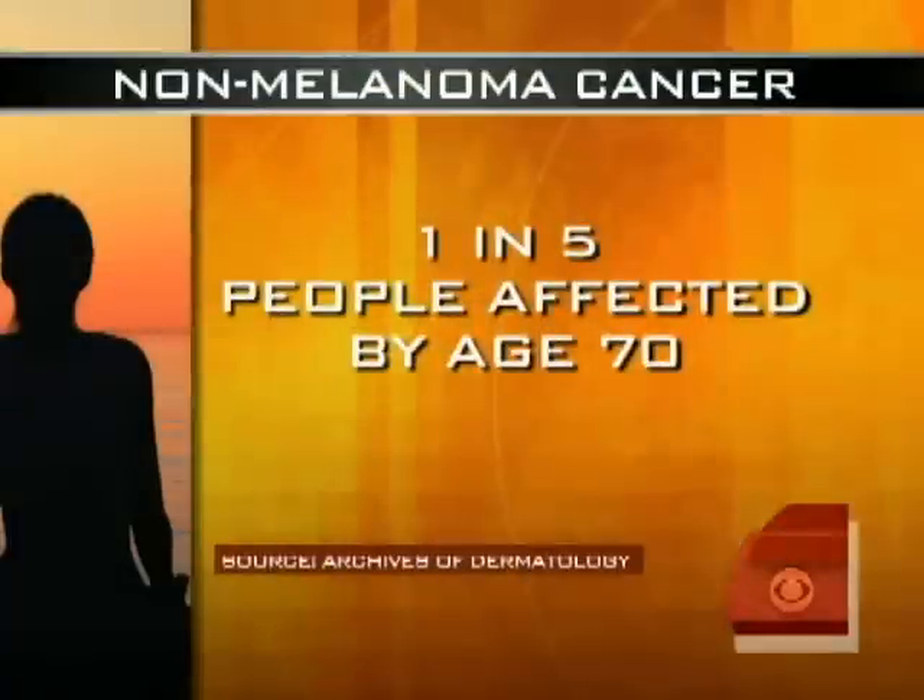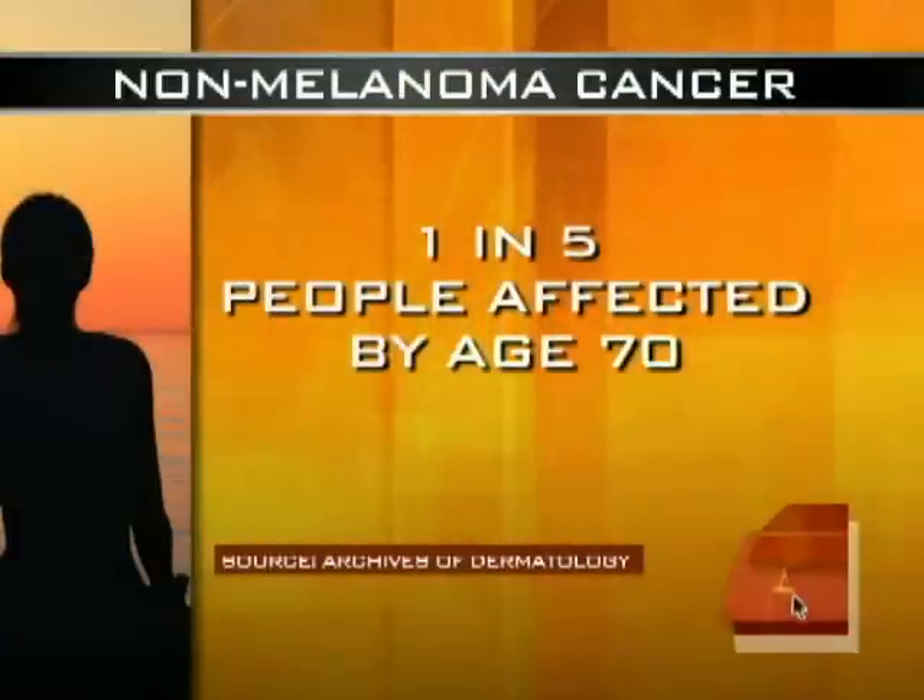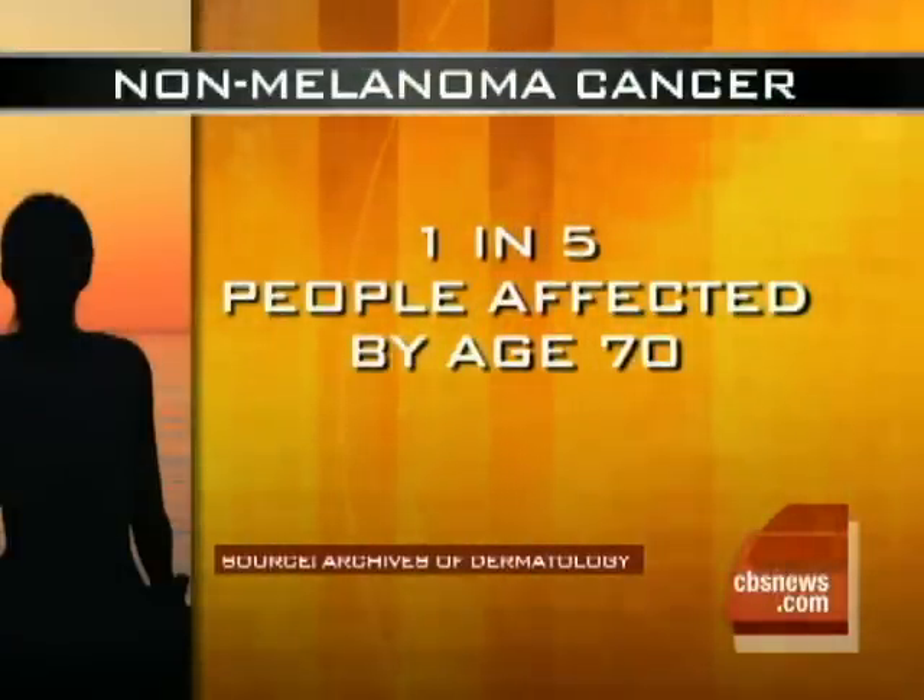In this morning's HealthWatch, alarming news about skin cancer. Two new studies conclude that non-melanoma has reached epidemic rates. It will affect about one in five people by the age of 70, and it affects more people than every other type of cancer combined. Dr. Jennifer Ashton is here with some advice, especially as so many people hit the beach for spring break.